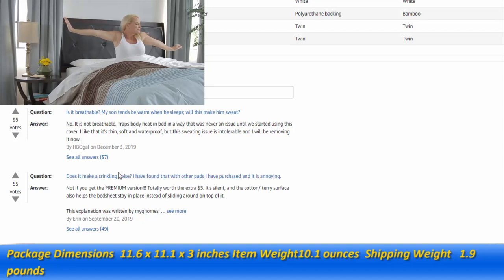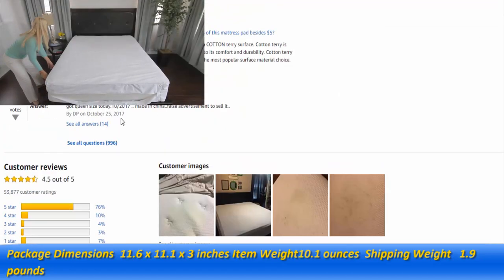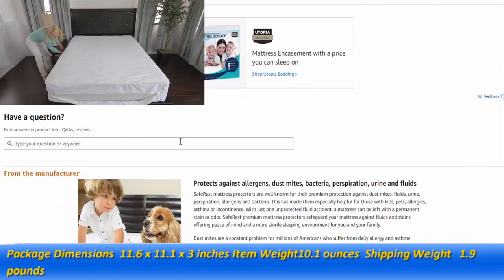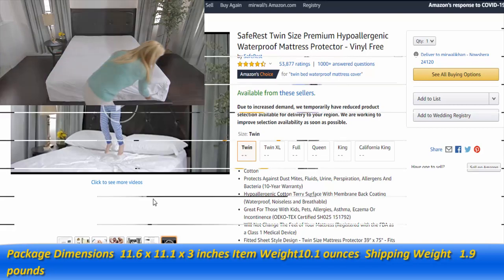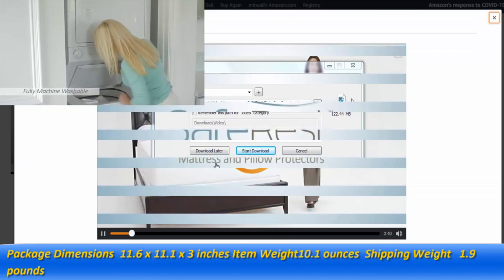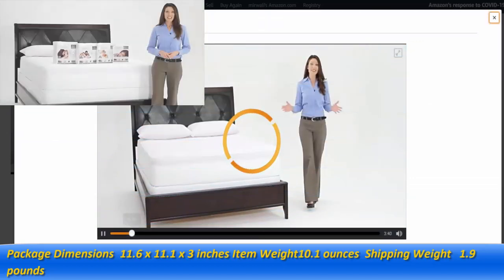For the perfect fit, our protectors are applied like a fitted sheet using an elasticized sizing band at the base of the protector that pulls in any excess material, giving you the perfect fit for virtually any size mattress. Apply or remove the protector with just one person, and for easy maintenance, our protectors are fully machine washable and can be dried on the low heat setting.